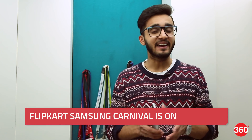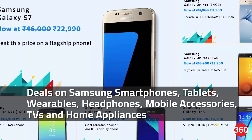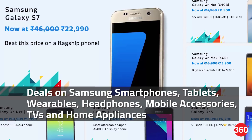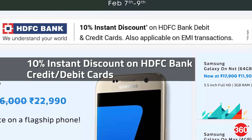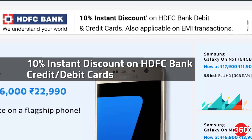Flipkart is hosting yet another sale in the form of Flipkart Samsung Carnival, with discounts on several Samsung products. The sale is being held from 7th to 9th February and offers great discounts on Samsung smartphones, tablets, wearables, headphones, mobile accessories, TVs and home appliances. Moreover, HDFC Bank Card owners are also eligible for an extra 10% instant discount of up to Rs. 1250. For more details about this sale regarding the best deals and discounts, visit Gadgets360.com.